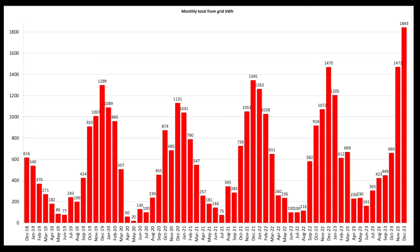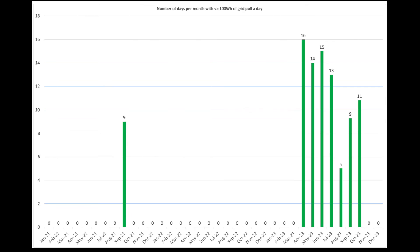This chart shows grid usage. December is a big month now — that's when the air source heat pump is being used, plus we're on an intelligent tariff. From July onwards when the heat pump went in, you can see October, November, and December using a lot more electricity. This chart looks at the number of days where we had less than 100 watt hours of grid pull: October we had 11 such days, and unsurprisingly none in November or December.